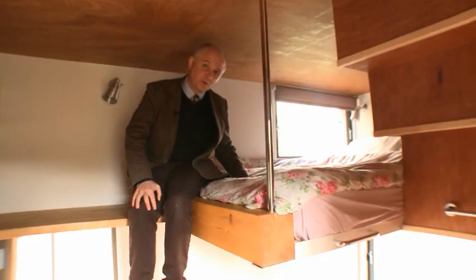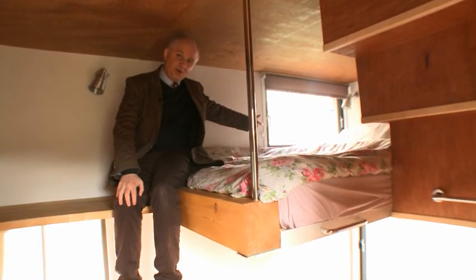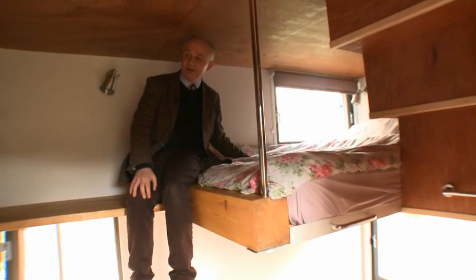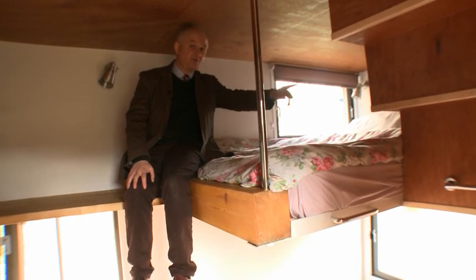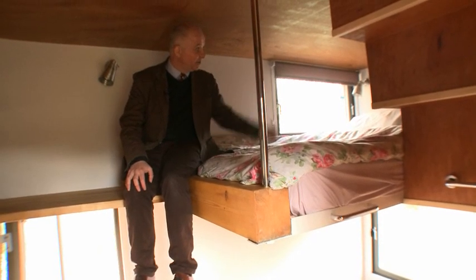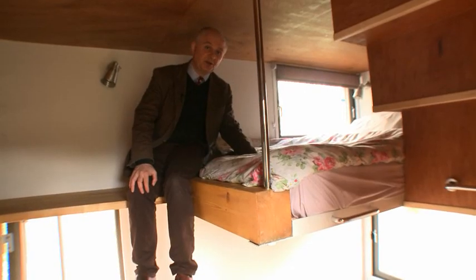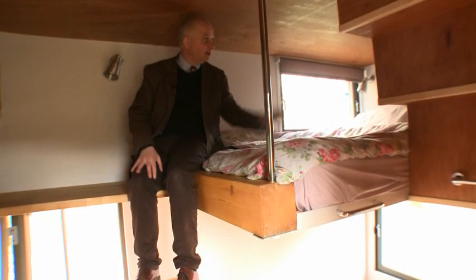We've got a full size double bed, 2 metres 10 by 1 metre 40 wide. At the head of the bed we've now got a full size window that gives you a nice view and also affords an extra fire escape if there were a fire in the kitchen whilst you were asleep. Alongside the bed we've got about 5 linear metres of 60 centimetre deep shelving. At the head of the bed there are two LED reading lights and a mains power socket for a clock radio or whatever. All task lighting up here is LED.